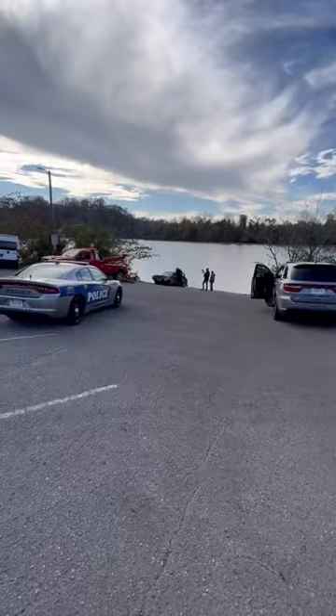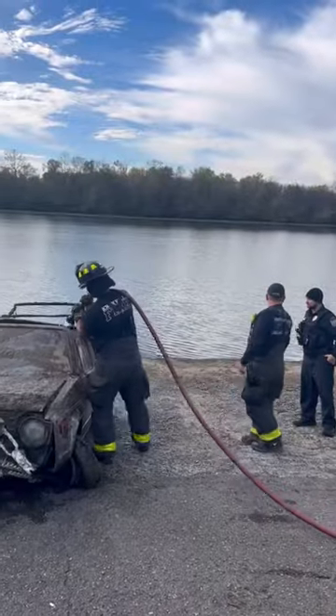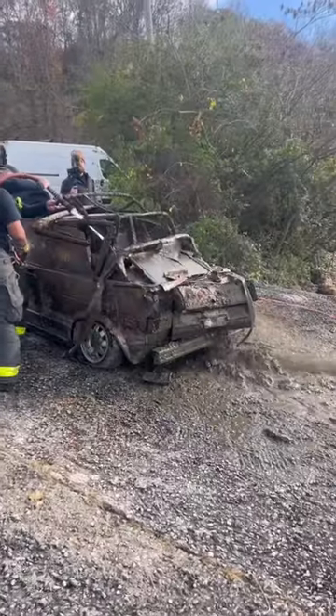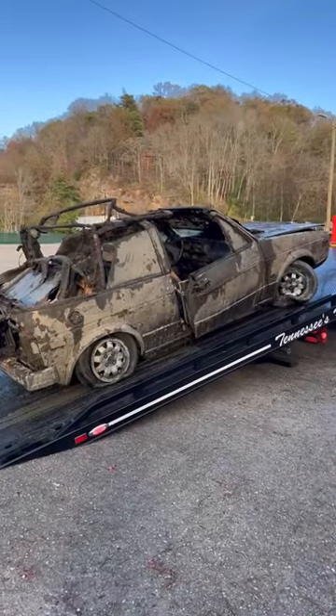Fire department coming out because it's full of mud. Spraying that thing out. It is full of mud. There is a battery in there. It is clear, just empty — as far as you can tell. One more car out of the river. On to the next.